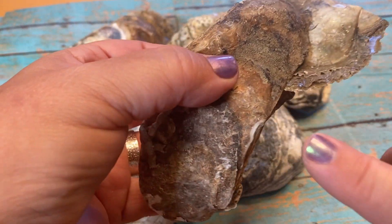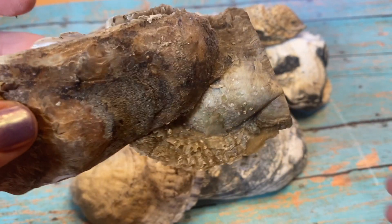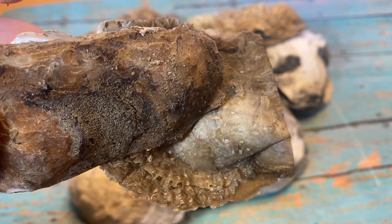Check this out. This oyster, which I found in the North Atlantic, is eating this oyster. And inside of that oyster right there, it's got something. A pearl.